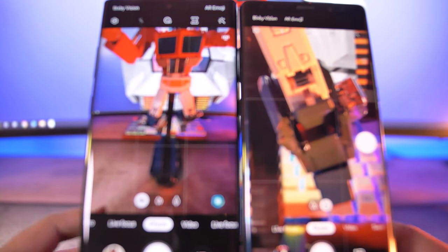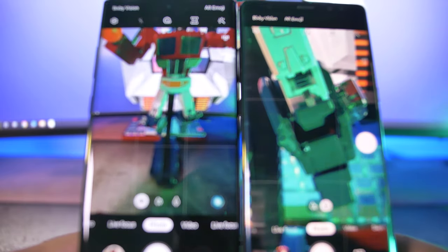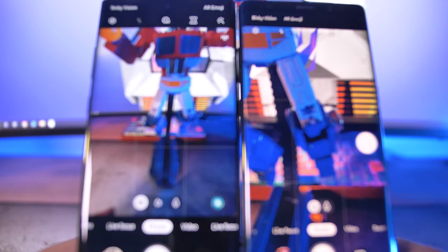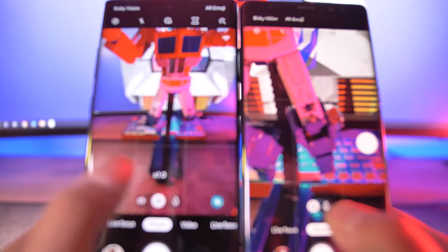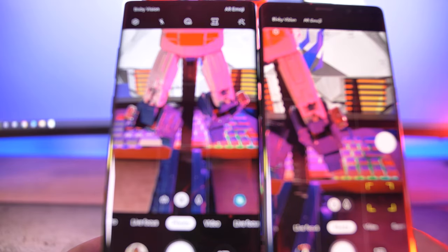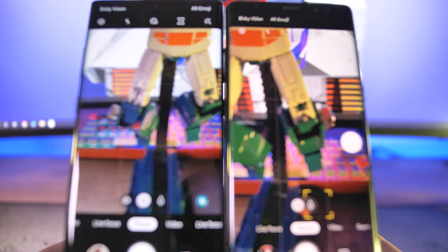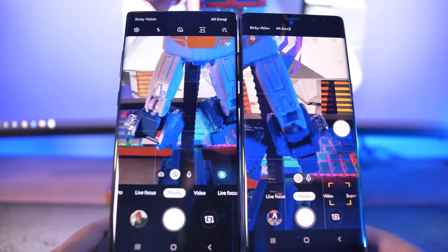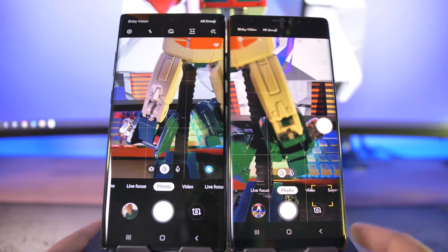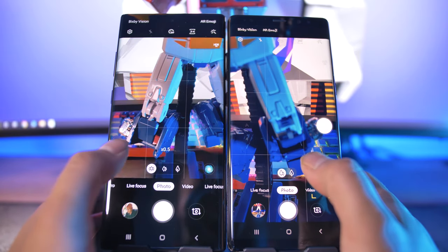The Note 8 looks more zoomed in, probably due to crop factor. The Note 10 Plus has an ultra-wide mode that introduces distortion at the edges, but there's a lot of computer-aided straightening applied so it looks good. The Note 8 camera is currently bugging out, trying to track something that doesn't exist — probably because it's just getting old, or maybe it needs a fresh OS install.